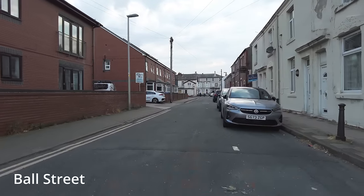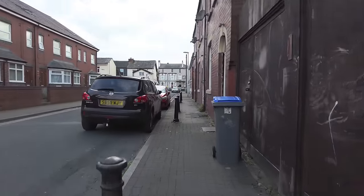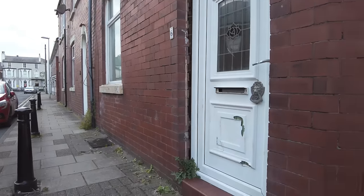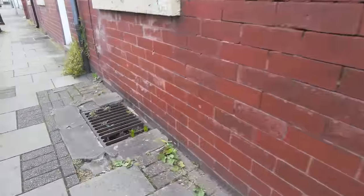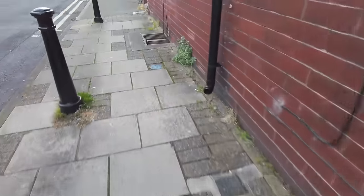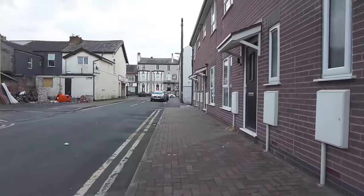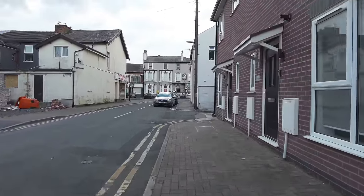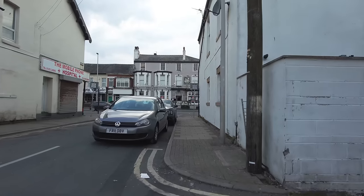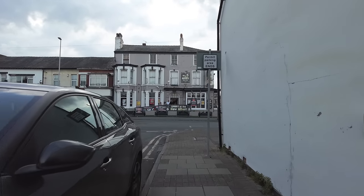I'm heading towards Lytham Road now. Oh my goodness — look at that door there. It's not sitting right, is it? It's like someone has kicked it in as well. There are basements around here — I've never noticed them before. As I head up this way, I can see the Albert pub straight ahead. It's actually got a bit of a reputation for being a little bit rough. I could just get a whiff of cannabis, but there's the Albert.